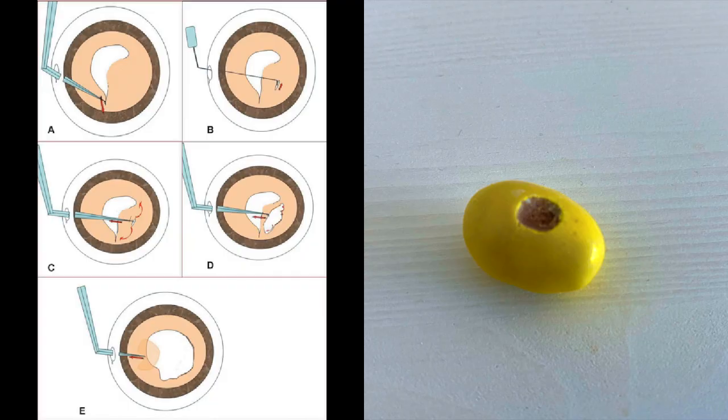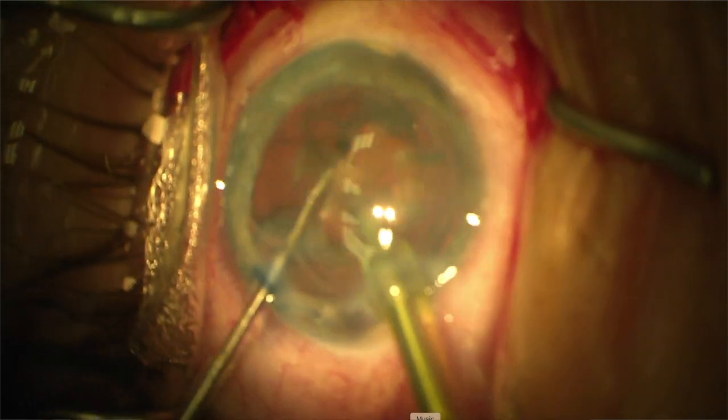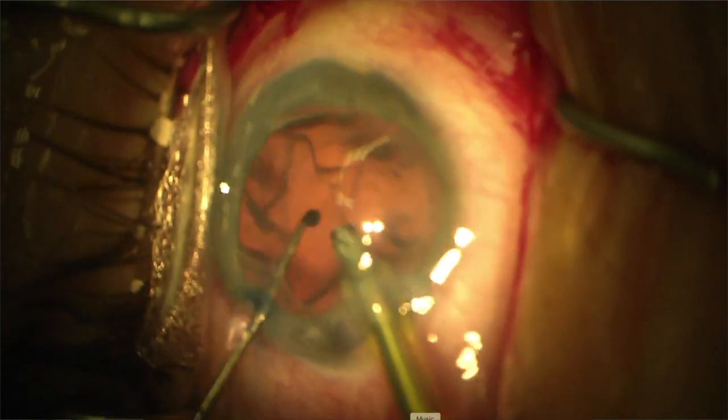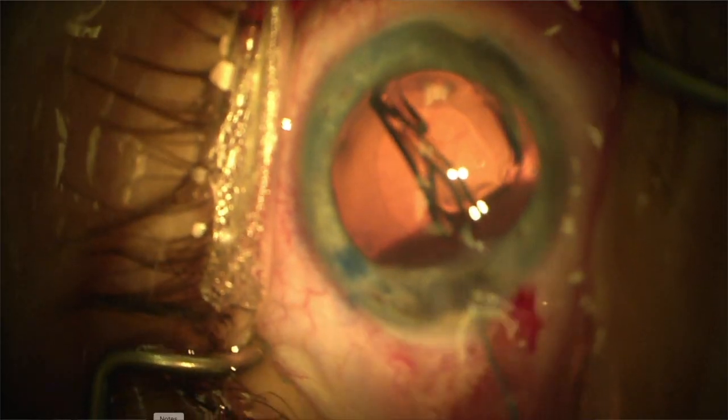When the peanut or the chocolate gets cloudy, we can perform a surgery where we remove the peanut and chocolate, but leave the candy coat mostly intact. In order to do this, we make a small circular opening on the candy coat, which we call a capsulorhexis, use a special ultrasound machine called a phacoemulsification or phaco machine to break up and remove the chocolate and peanut, and then we put in a brand new plastic lens inside the candy coat.